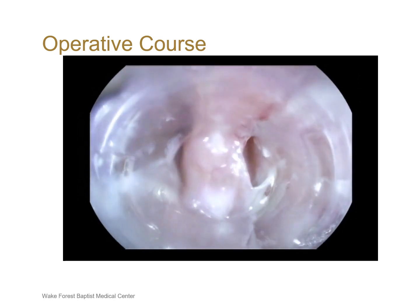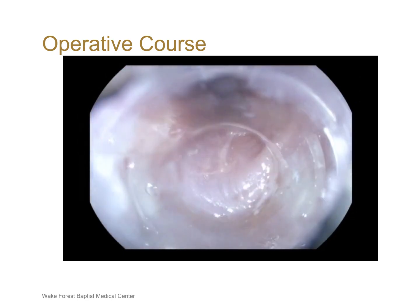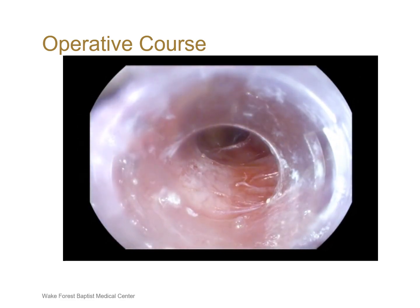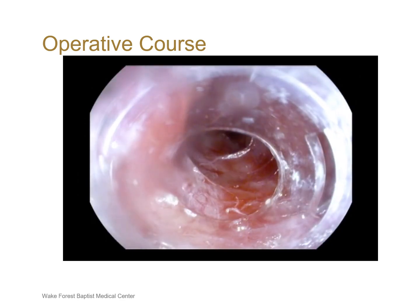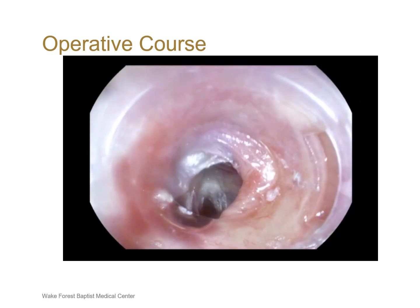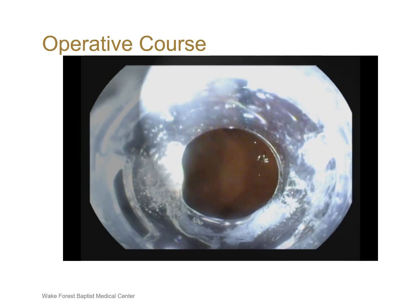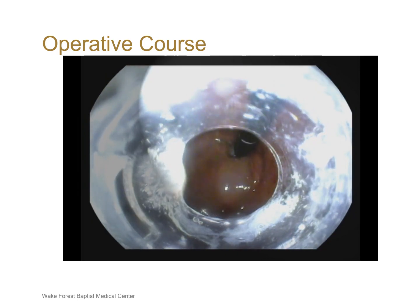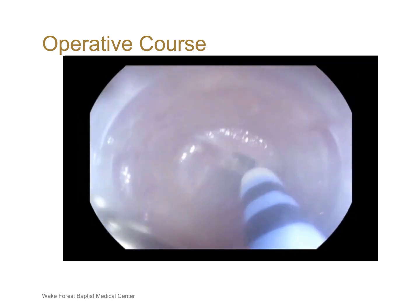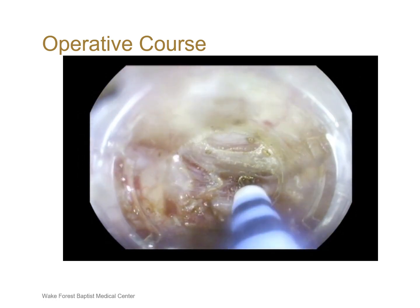The submucosal tunnel became more difficult to create and more narrow at the level of the epiphrenic diverticulum and GE junction. A retroflexed view in the stomach was performed to ensure that the submucosal tunnel had extended onto the proximal stomach. The myotomy was then started by cutting the circular muscle fibers 10 centimeters proximal to the GE junction and was continued down to the fundus of the stomach.